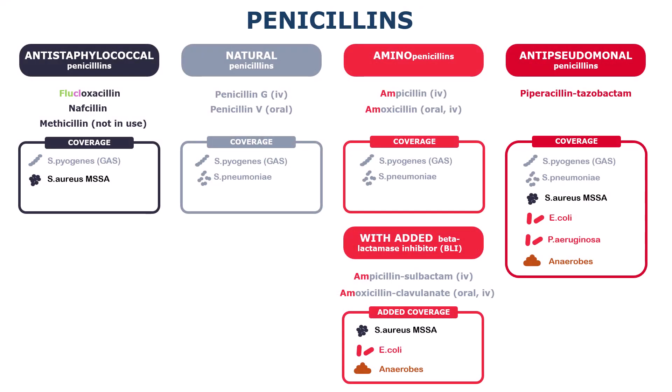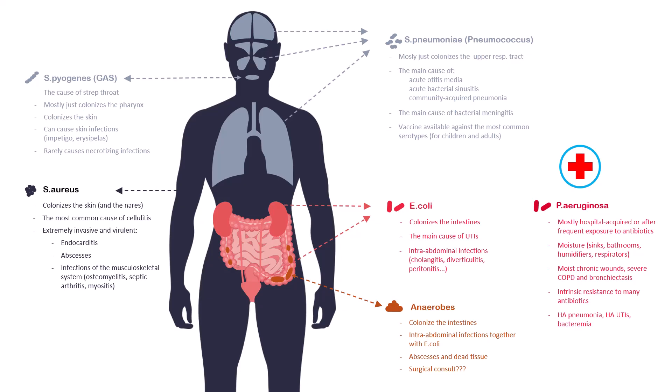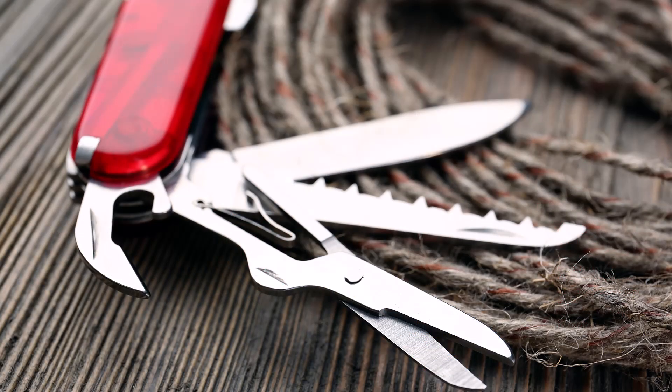If you've seen my lecture on penicillins, you will remember that piperacillin-tazobactam has the broadest spectrum among them. And if you've watched my video on the 6 most common bacteria, you will know that this antibiotic covers all of them. It's like a Swiss army knife — it can do a lot of things well enough, but not everything.